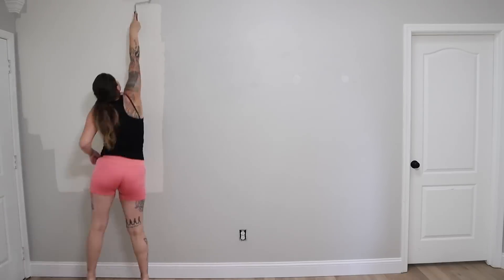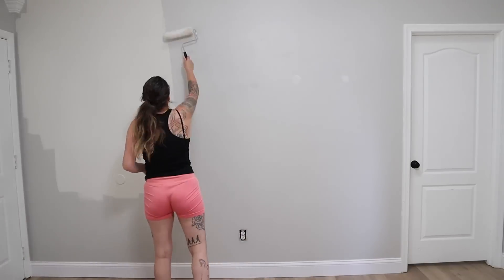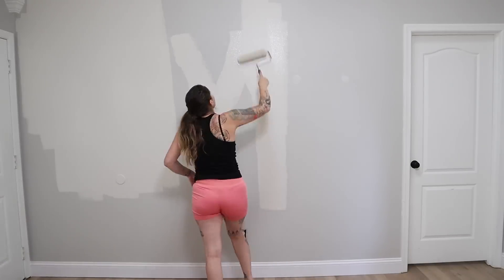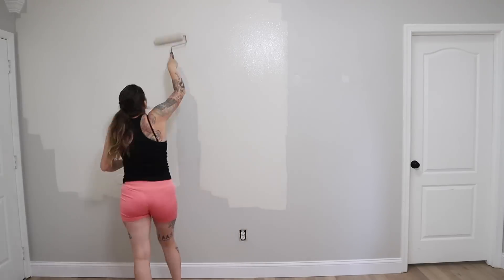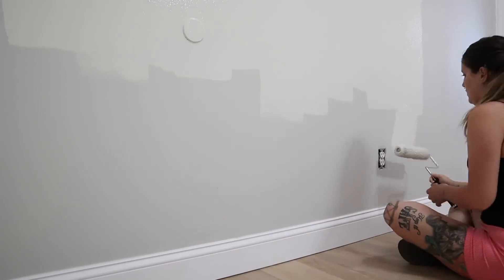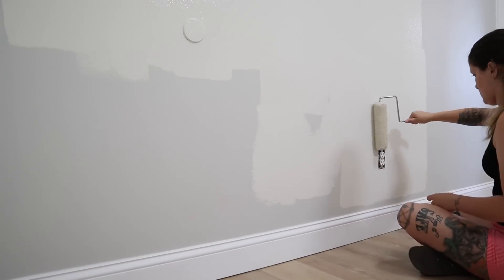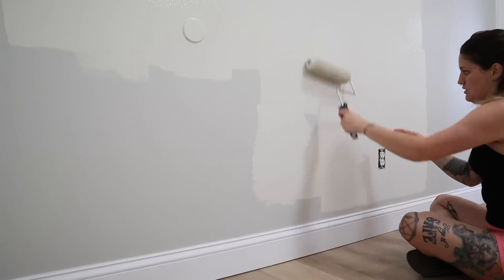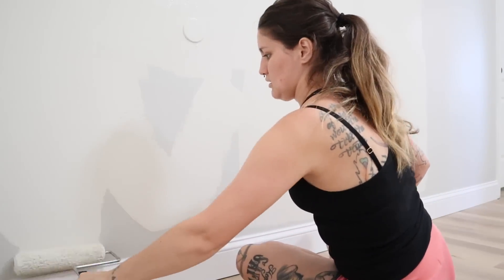When picking out a color for this accent wall, I knew I needed something that would complement Swiss Coffee but still stand out on its own. I settled on Natural Cream, also by Benjamin Moore. It makes such a statement contrasted against the Swiss Coffee but also flows with the rest of the space. I can't recommend it enough.